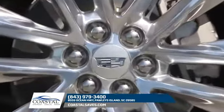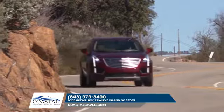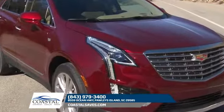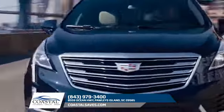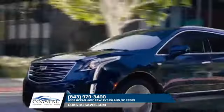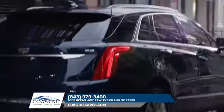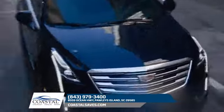Newly redesigned alloy wheels ensure your entrance is a personal and distinctive statement. Available cornering LED lamps cast light into curves as you take them, while available IntelliBeam headlamps automatically switch between high and low beams. Sleek full LED tail lamps punctuate the newly sculpted rear like fine jewels.